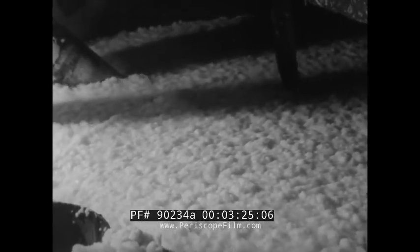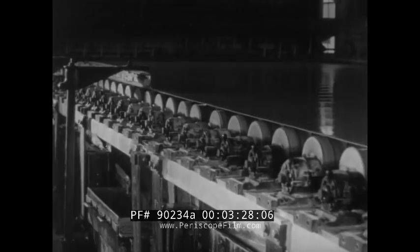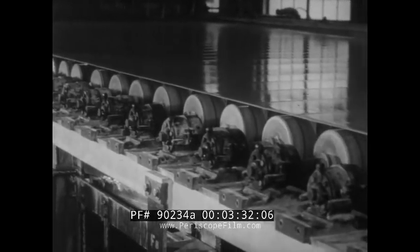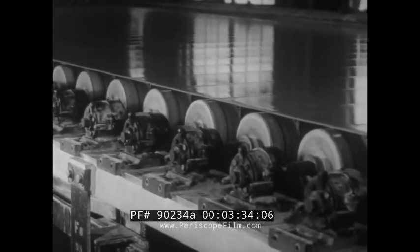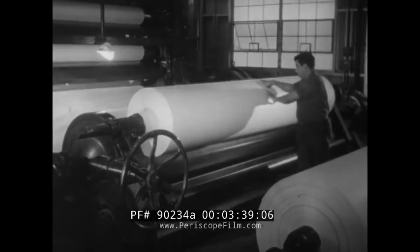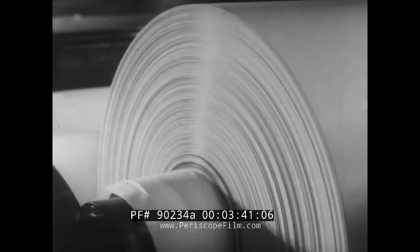Ready for use, the pulp — after bleaching — is reliquified to facilitate the manufacturing process. Nearly 99% water at this point, the mixture runs onto the endless wire mesh screen of a paper machine. Here, agitation lines up the fibers while suction — a low vacuum — pulls the water out again, draining it off through the screen. Then, after passing through heavy heated rollers, the result is paper.